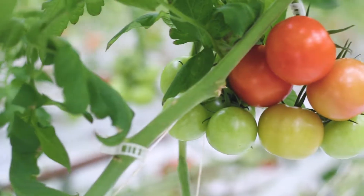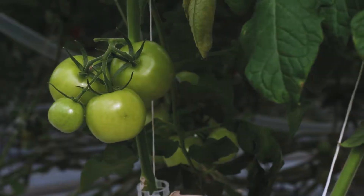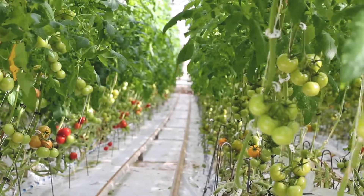We grow beefsteak tomatoes, cluster tomatoes, red plum and golden plum all on the vine, and then we have our fancy mixed cherries. We have red, yellow and orange cherries, grape tomatoes, yellow grape and flavorino, miniature plum, and we have heirloom tomatoes and green tomatoes of course.